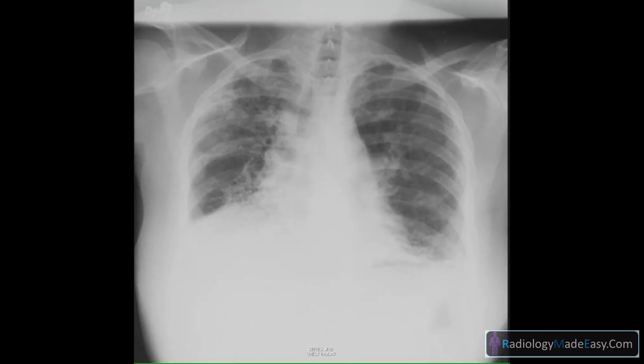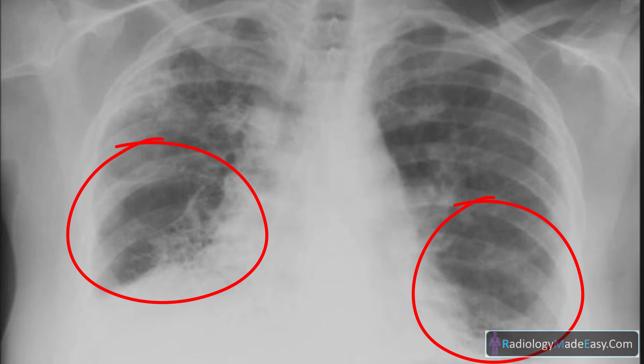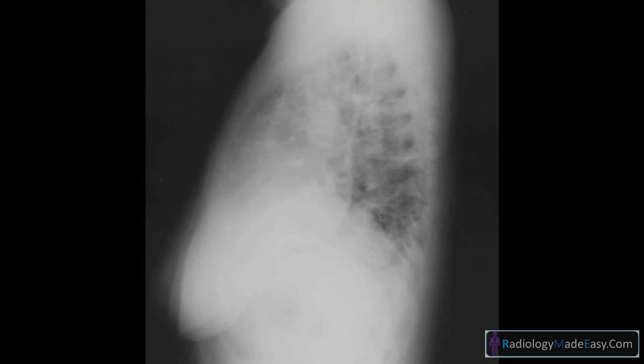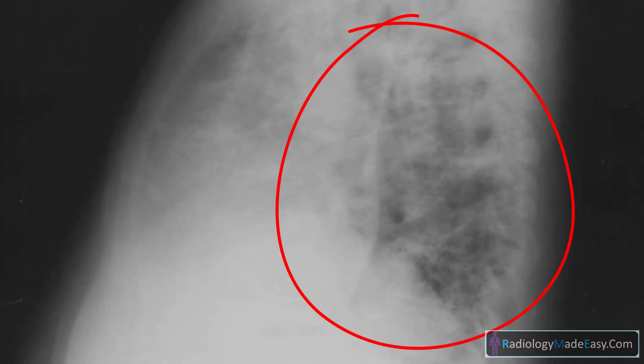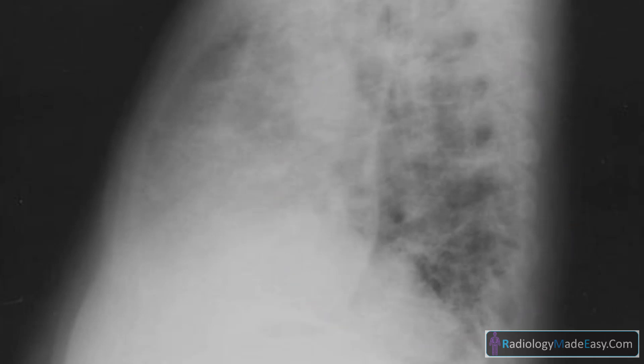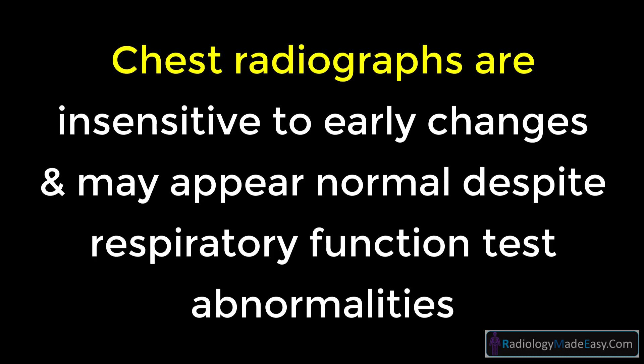These chest x-rays demonstrate extensive bilateral interstitial fibrosis, most pronounced at the lung bases. Pulmonary manifestations are demonstrated histologically in 90% of patients with scleroderma, and it is a leading cause of mortality. Chest radiographs are insensitive to early changes and may appear normal despite respiratory function test abnormalities.